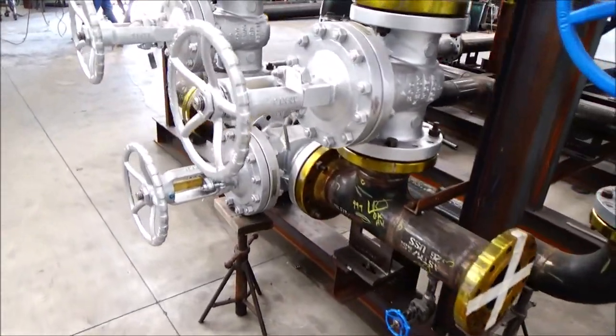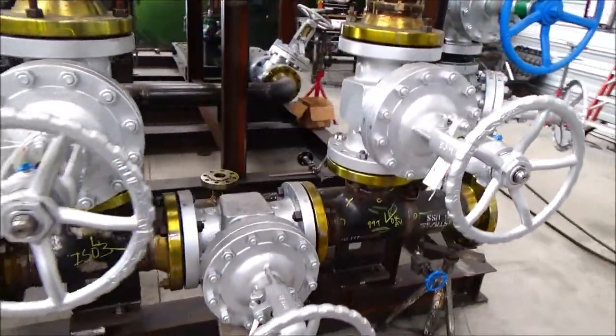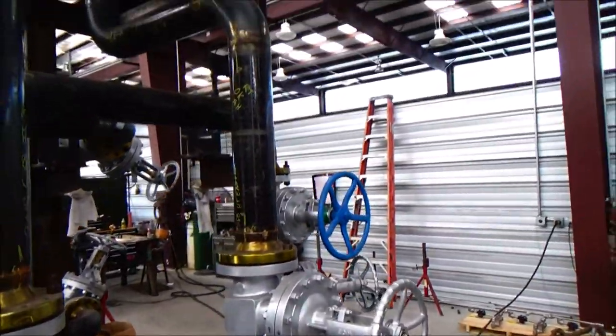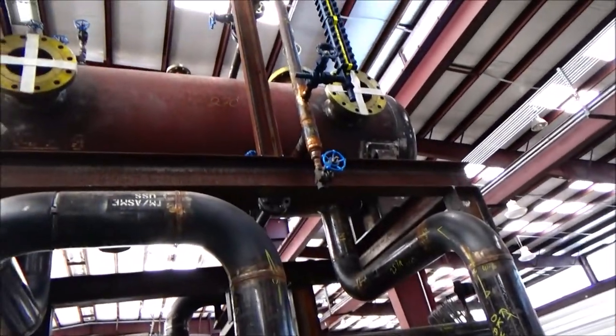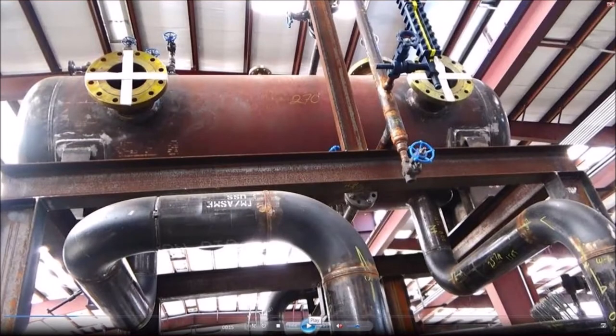Hot oil enters the system through a double block and bypass using high temperature gate valves. The expansion tank is sized for one third full cold and two thirds full hot. The oil will go through the expansion tank until it is settled.